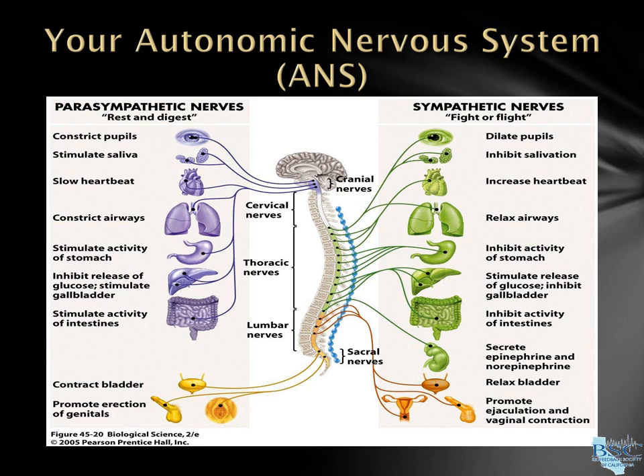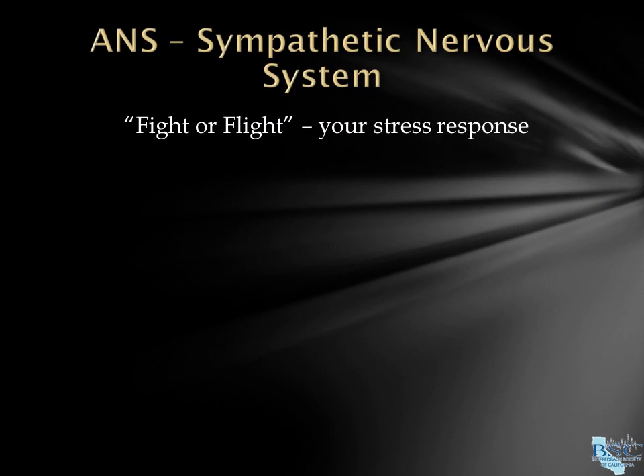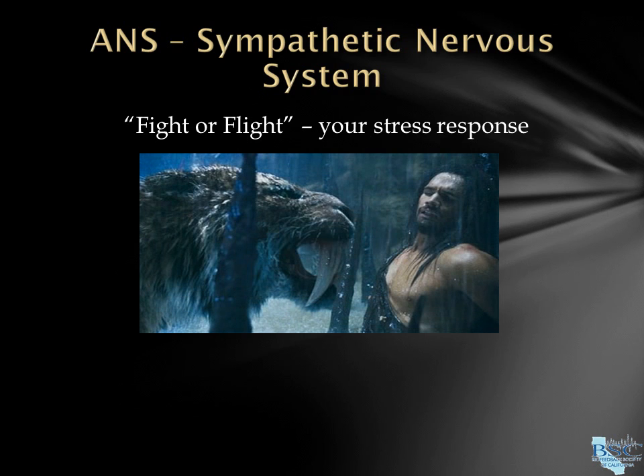The ANS has two parts that work in balance with each other. The sympathetic and parasympathetic nervous systems are designed to turn on and off our organs as needed, such as heart rate, digestion, and breathing. Your sympathetic nervous system, also called fight or flight, is known as your stress response — think of everything you need to survive running away from a saber-toothed tiger.